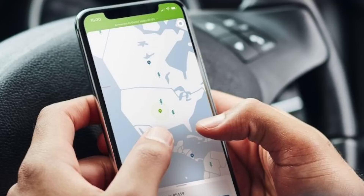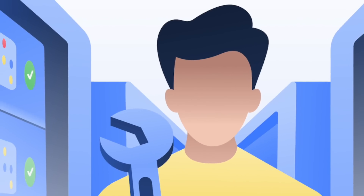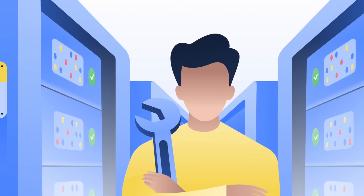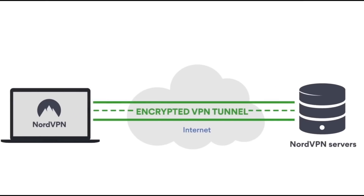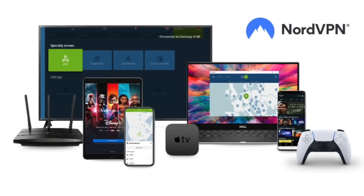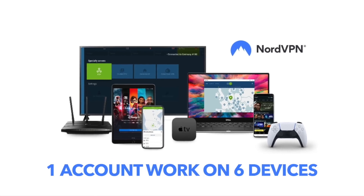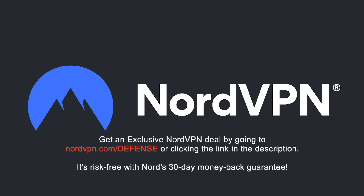A word on NordVPN, which is one of the most trusted VPN brands worldwide and has a no-log policy validated by Deloitte, an industry-leading big-four auditing firm. NordVPN provides an encrypted tunnel that protects your privacy by preventing external entry to your internet traffic, as well as enabling you to access content that is blocked based on geolocation. With one NordVPN account, you can secure up to six devices at the same time. Get an exclusive NordVPN deal with massive savings by going to NordVPN.com/defense or clicking the link in the description. It's risk-free with Nord's 30-day money-back guarantee.